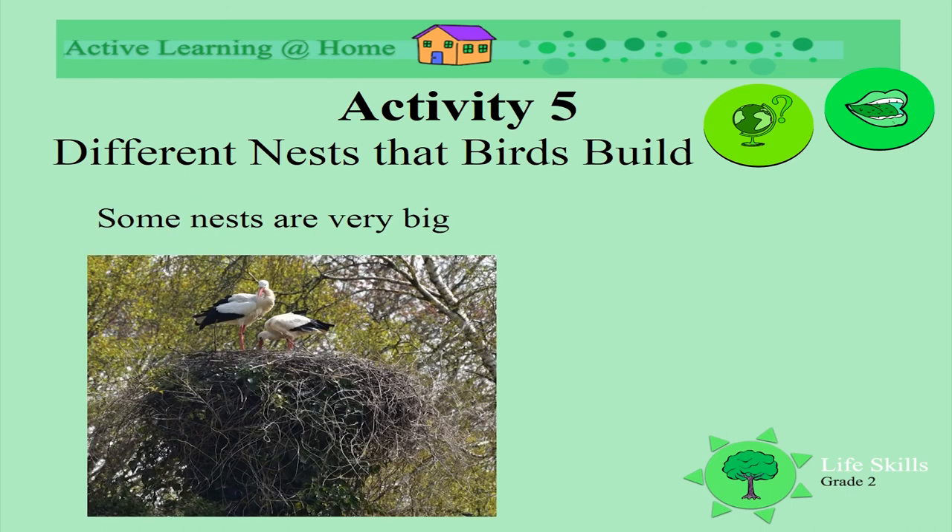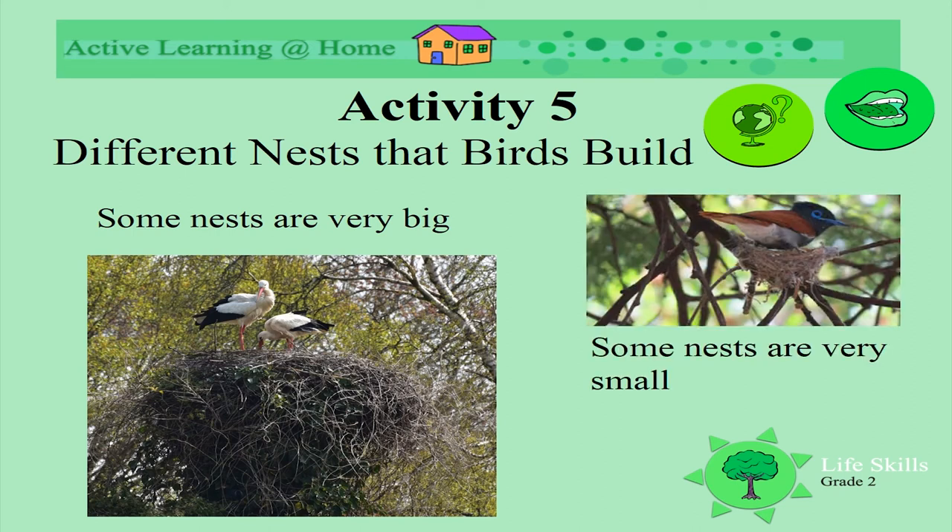Some nests are very big - look how big these storks' nests are. Can you see them standing on top of this big nest? Some nests are very small. This is a paradise flycatcher - look at his tiny nest, so beautiful in between the branches. Can you see how small it is next to the very small branches of the tree?